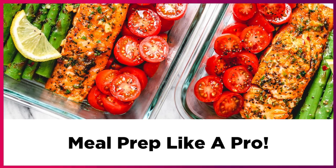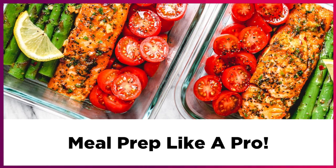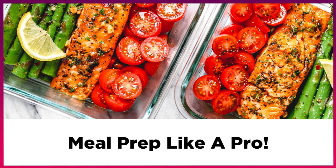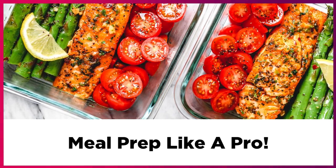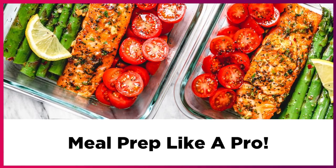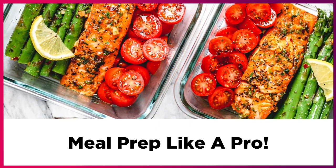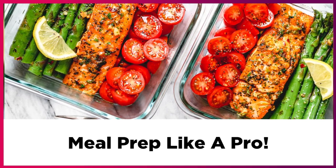Hey guys, it's Kiara from KiKi's Chic Keys and in today's video I'm going to share some of my favorite tips to help you meal prep like a pro. Whether you're a professional or you're just getting started, these easy to follow tips can make meal prepping super fun, enjoyable, and help you save time and money.